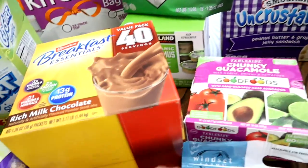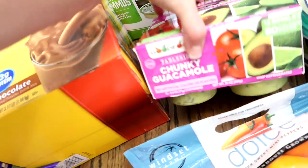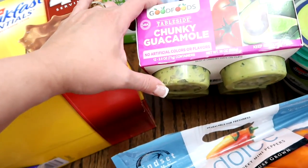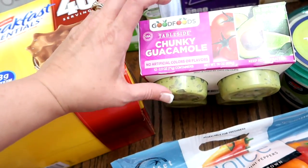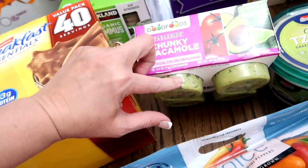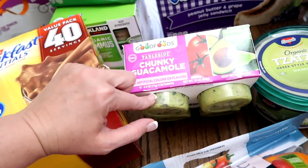I also grabbed more of the chunky guacamole — you've seen me buy this before on many occasions. Love this stuff. You can also put it in the freezer and have it for later. I love dipping chips in it, veggies. I actually love spreading it on toast and putting it in a sandwich — it's so good.